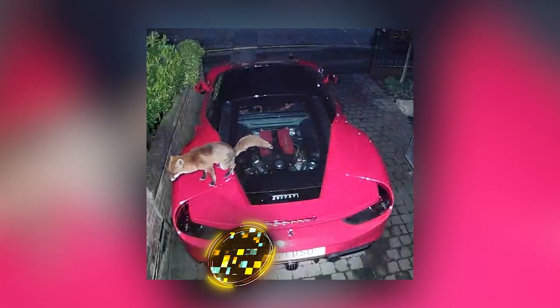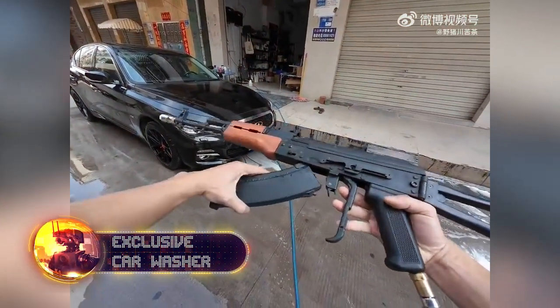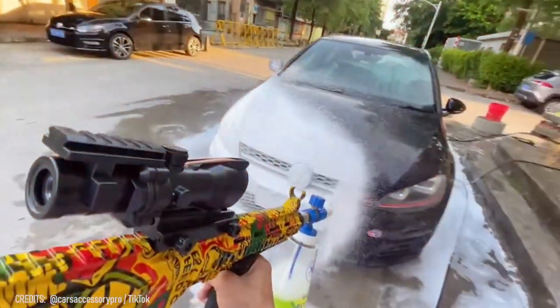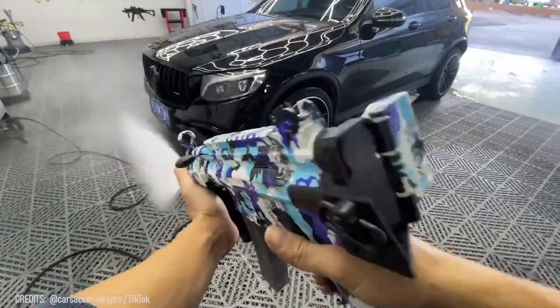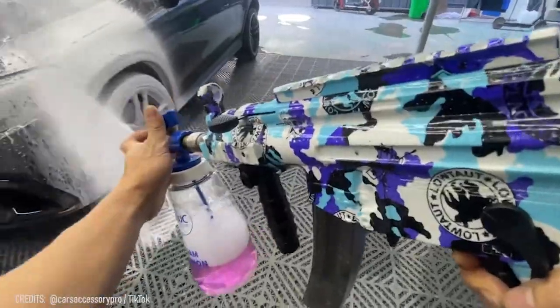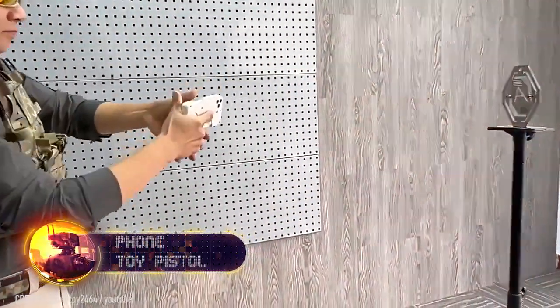Sometimes life continues to surprise us not in the most pleasant way, but these guys have the solution — we're talking about washing the car. This cool-looking 4.4-pound device instantly covers your car with foam and washes it with a powerful jet of 40 liters a minute, taking care of the entire job in just about 15 minutes. And if you're not done playing yet, here's another fun gadget.